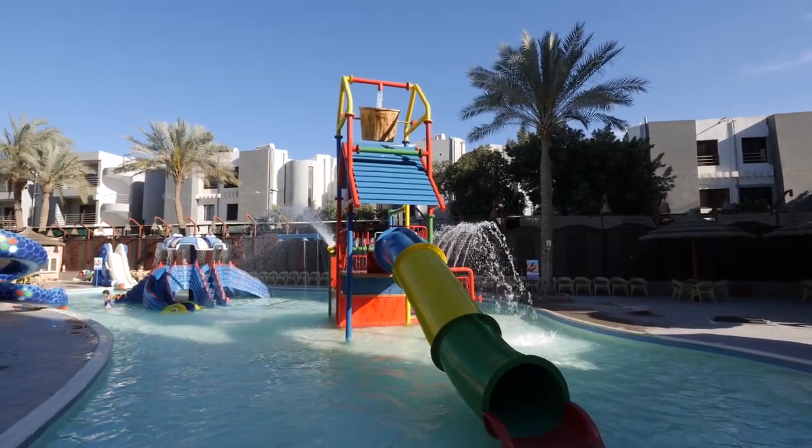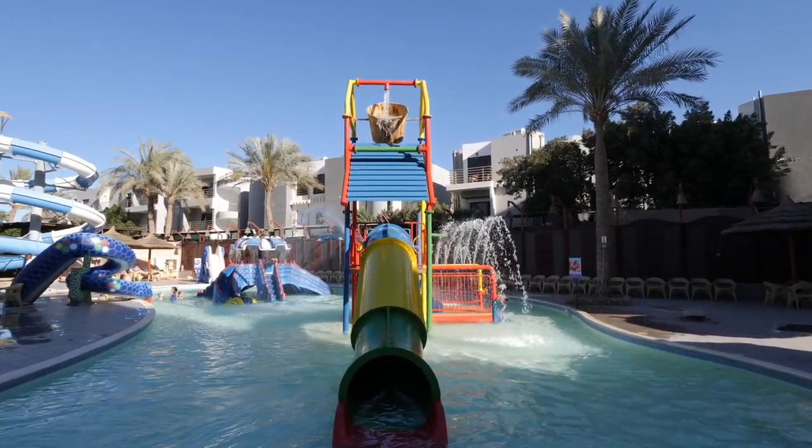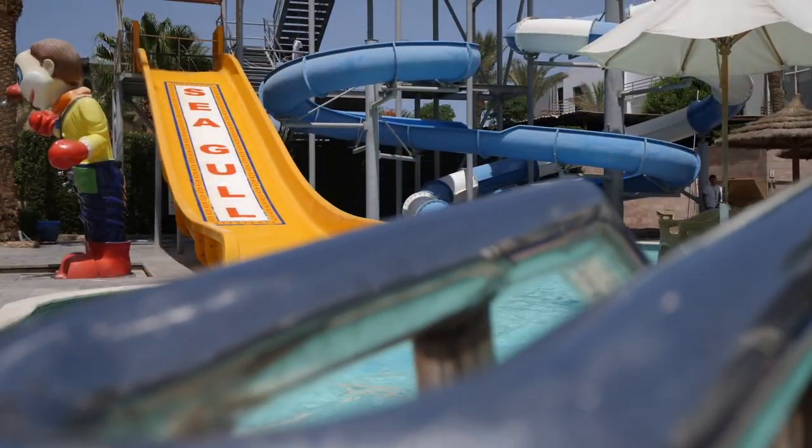The Aqua Park starts from 10 o'clock after breakfast. You can enjoy it with kids, with adults, with all the family. At 1 o'clock you can take a little break for lunch time, and then from 3 o'clock until 5:30 in summer time it's working again.